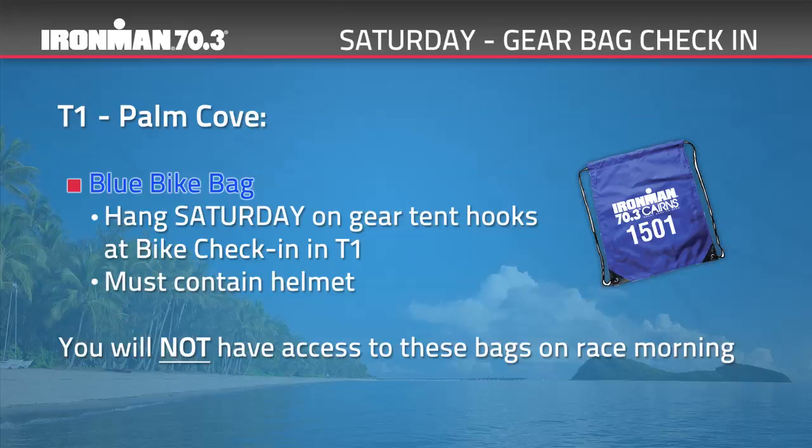You must check in your numbered blue bike bag and red run bag provided — no other bags will be accepted. The blue bike bag should contain all your gear required for T1 swim to bike and everything you need for the bike course. You'll need to hang this on the numbered hooks in T1 at Palm Cove. Your helmet must be checked in with your bike and left in your blue bike bag overnight. Helmets are not to be removed. On Saturday, bike shoes may be placed in your blue bike bag or clipped to your bike, or alternatively brought into transition on Sunday morning.